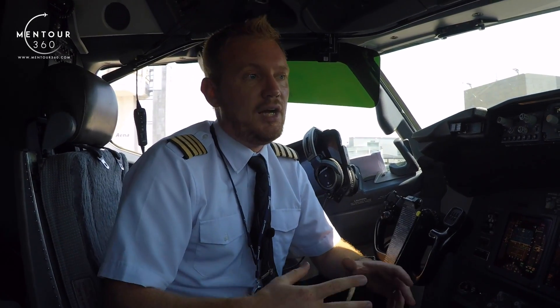Then as we take off, the aircraft calculates a cabin climb rate that will be similar, but much much lower than the aircraft's proper climb rate, and it will climb the cabin up to about 8,000 feet. We will be climbing all the way up to potentially 41,000 feet, but the cabin will not go higher than 8,000 feet.